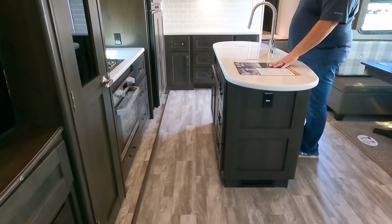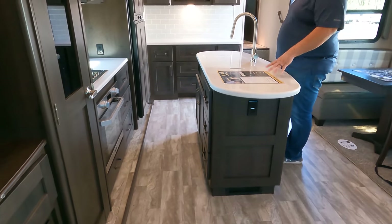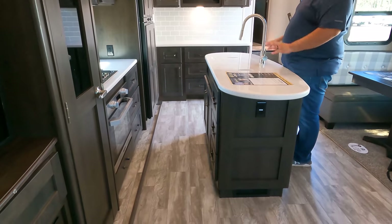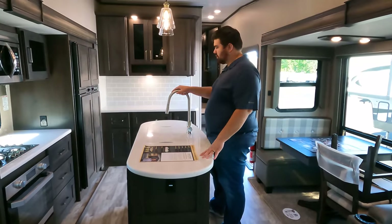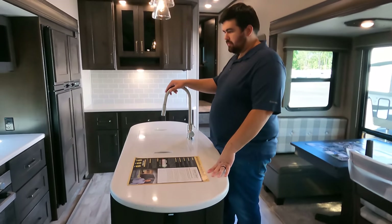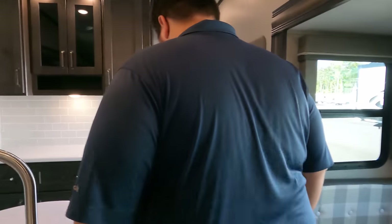Number two would be this kitchen. For a mid-profile, this is a nice big island with plenty of counter space, plenty of room for cooking and entertaining, and solid surface countertops throughout.